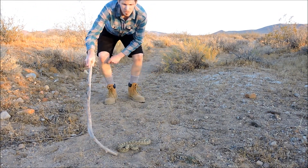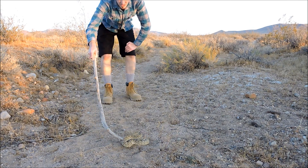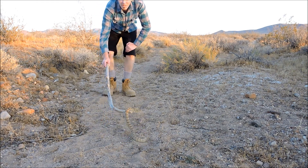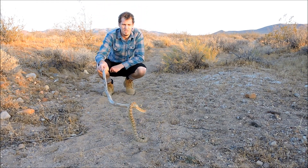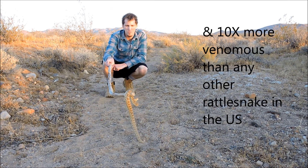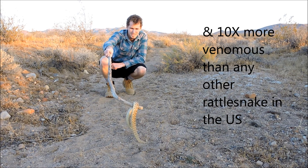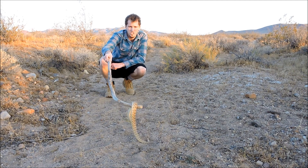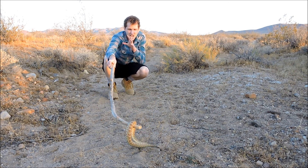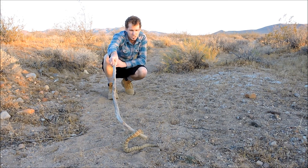This is arguably the most deadly rattlesnake in the entire United States — 16 to 17 times more venomous than the sidewinder. These guys will typically grow to between two and four feet in length, and he's got his eyes on me the entire time. His head is not going to turn away from me — it's just not going to happen.